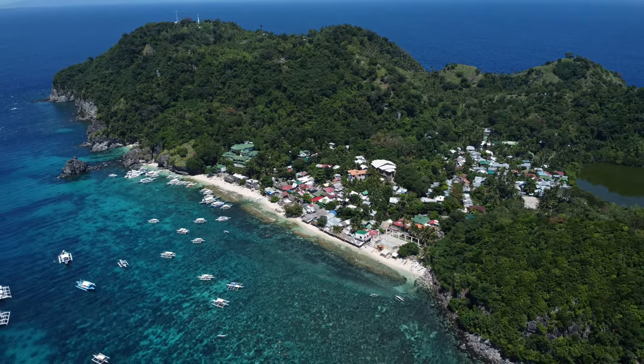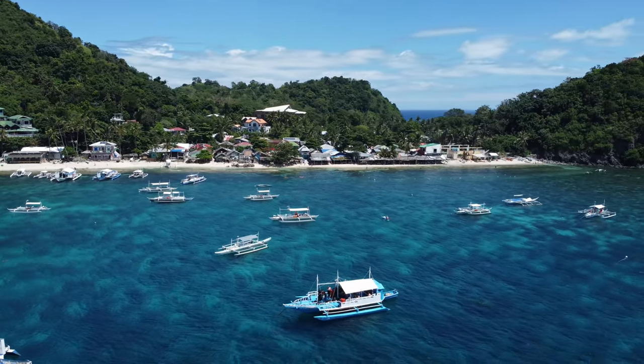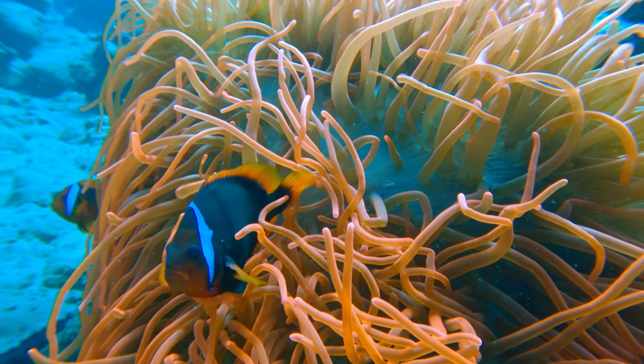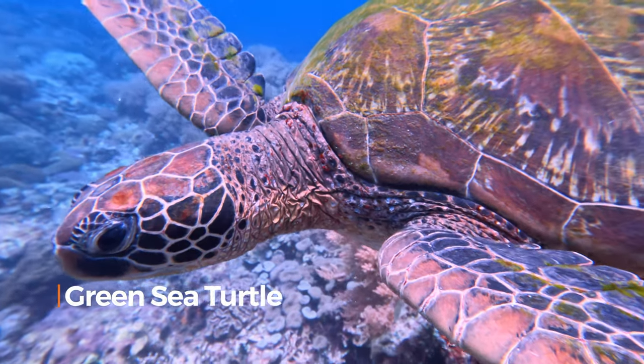Apo Island is a small volcanic island located off the coast of Negros Oriental in the Philippines. This island is surrounded by a coral reef that is home to over a thousand species of fish as well as sea turtles. The reef is protected by a marine sanctuary and it's one of the healthiest coral reefs in the world.